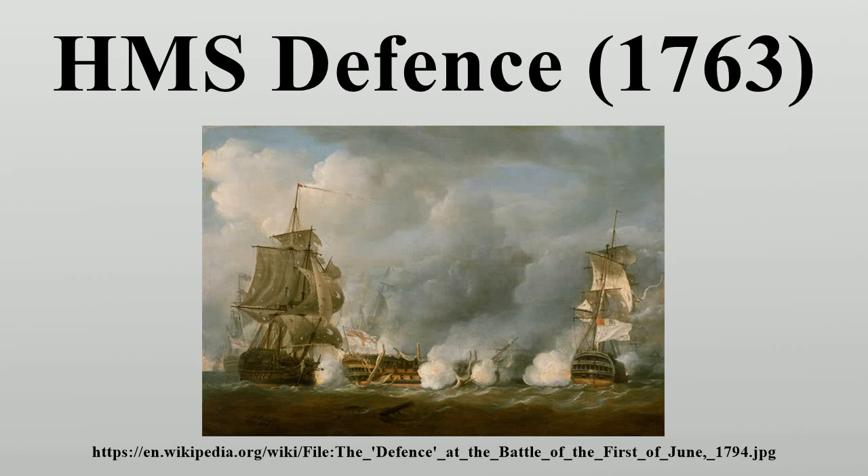During the American War of Independence, Defence served with the Channel Fleet, seeing action at the Battle of Cape St. Vincent in 1780. She was sent out to India in early 1782 as part of a squadron of five ships under Commodore Sir Richard Biggerton, arriving too late for the battles of that year. But in 1783 she took part in the last battle of the war at Cuddalore. She returned to England at the end of 1785.